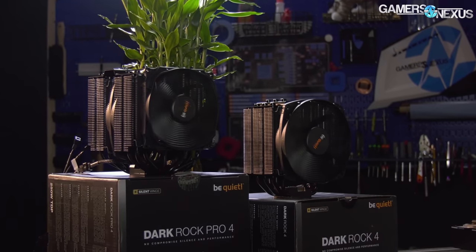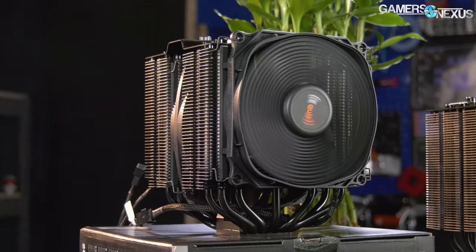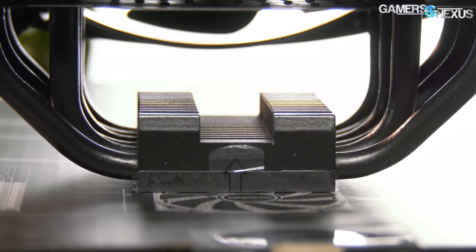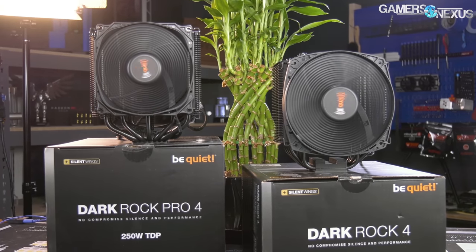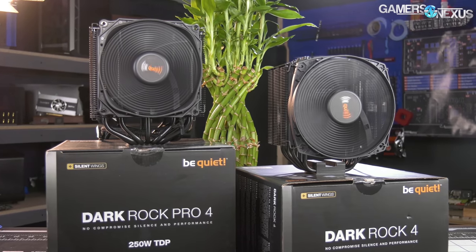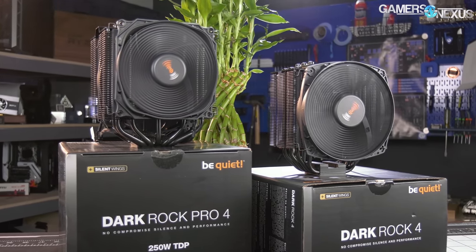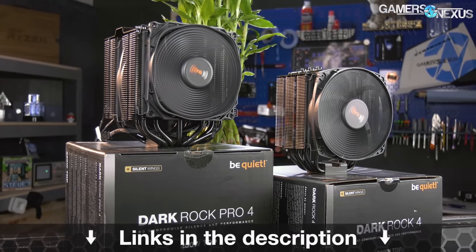This video is brought to you by the Be Quiet Dark Rock 4 and Dark Rock Pro 4 CPU coolers. These high-end coolers focus on a smarter approach to air cooling by adding a mini-fin stack on top of the direct contact cold plate, adding small bumps to the fins for increased surface area, and using Silent Wings 135mm fans custom-built for high-performance cooling without too much noise. The Pro is a dual-tower cooler rated for 250W TDP, while the Dark Rock 4 is built for 200W TDPs. Learn more at the link in the description.